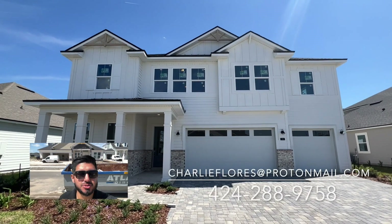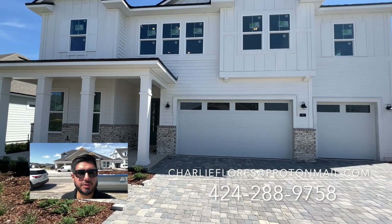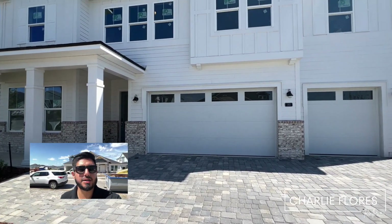Hello everyone, this is Charlie Flores, your local St. Johns County Realtor, and I'm out here in the Silver Landing neighborhood within Silverleaf. This is a quick move-in by Mastercraft.